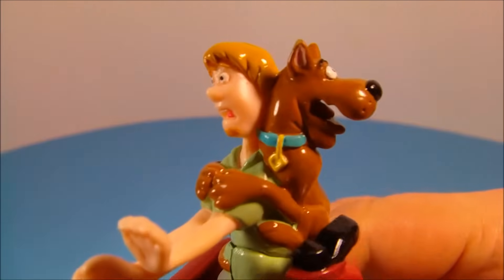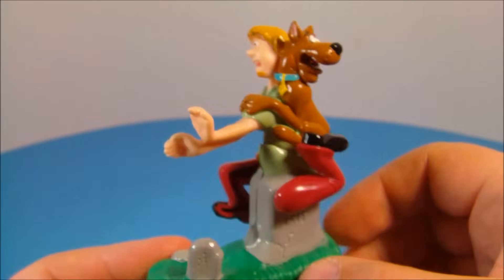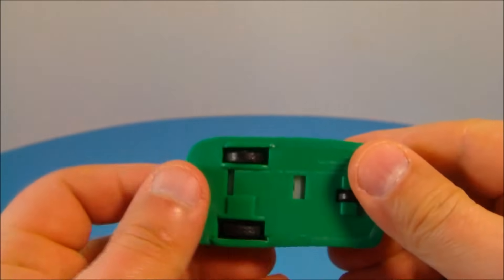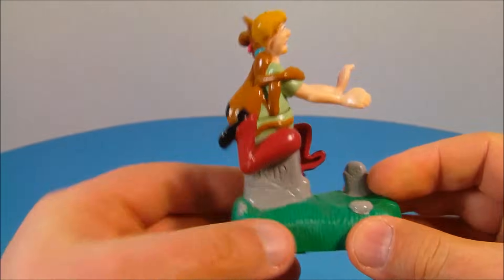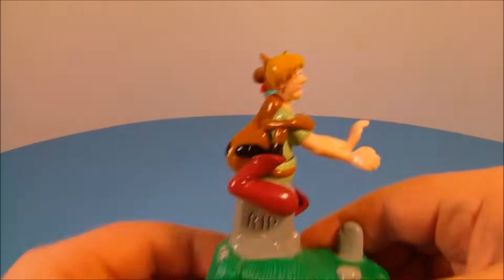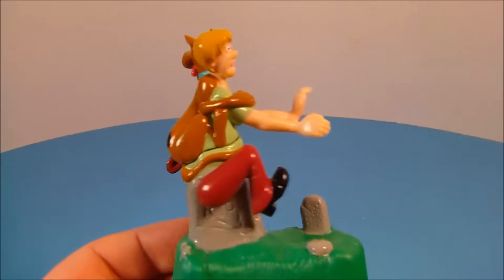Next up we have Shaggy and Scooby in the graveyard toy. You've got Scooby-Doo hanging on Shaggy's back and they're trying to run from the graveyard. Underneath there are a couple of wheels and it has a pullback feature. Pull this back and then let it go, and it makes it kind of look like they're running, just like in the cartoon. I love it.